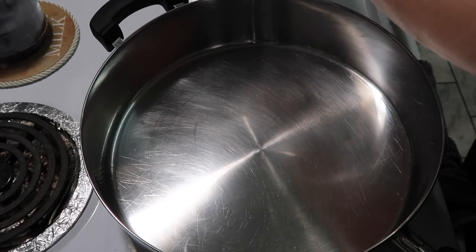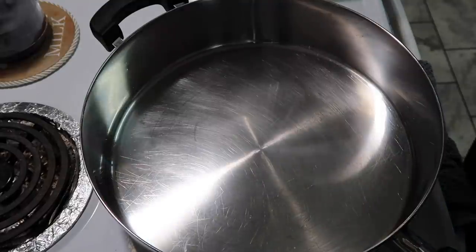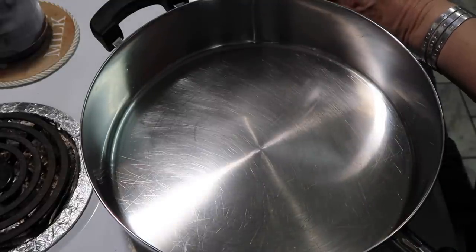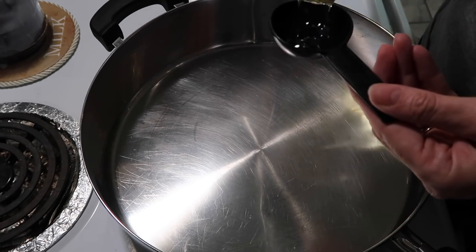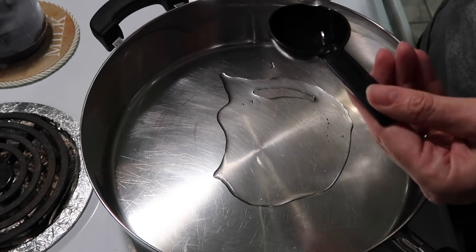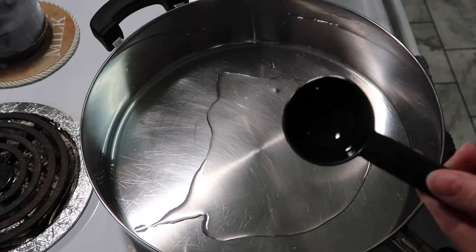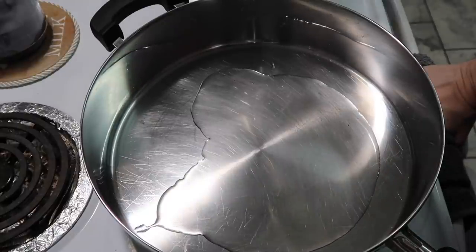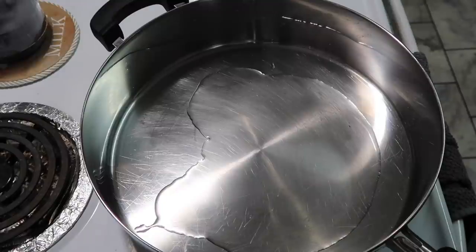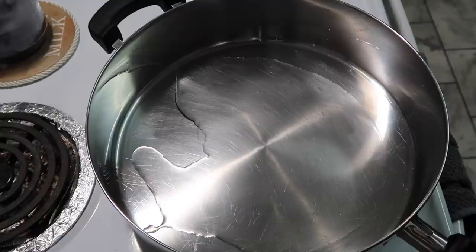Welcome to tonight's What's for Dinner! I am going to be making beef steak ranchero. I have my skillet heating up and I'm going to add around three tablespoons of vegetable oil and let that warm up. I have some beef stew meat that I cut up a little bit smaller than it already was because I wanted it in smaller chunks.